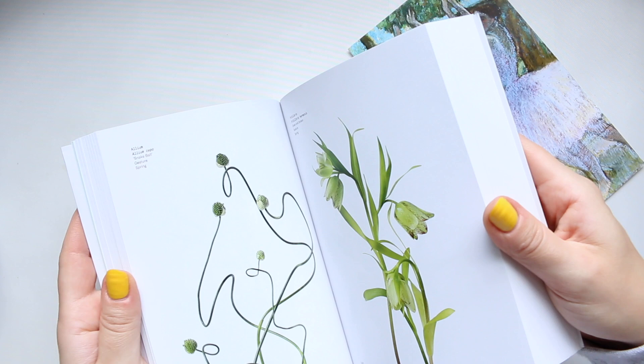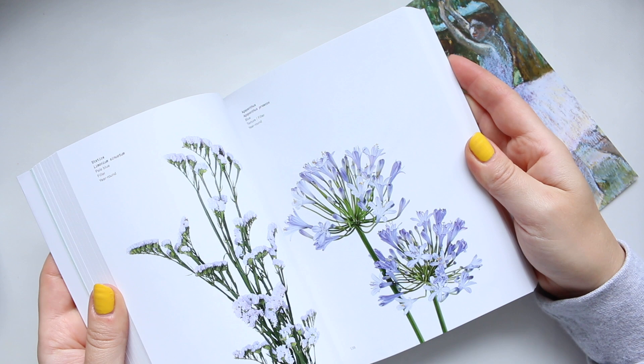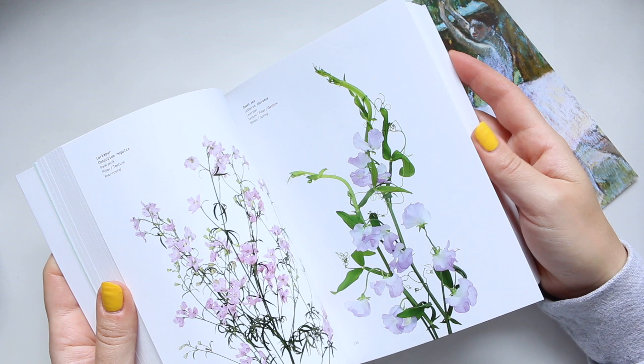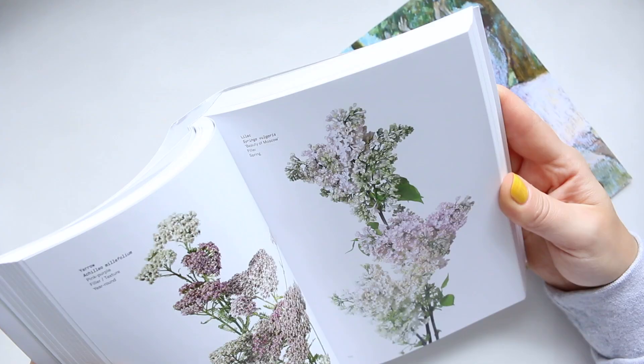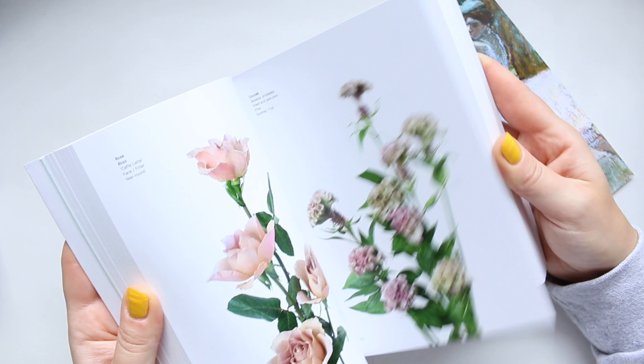Other than being a stunningly beautiful little coffee table book — if you have no children running around — it's just such a huge source of inspiration. You can find so many different flowers to sketch and illustrate.